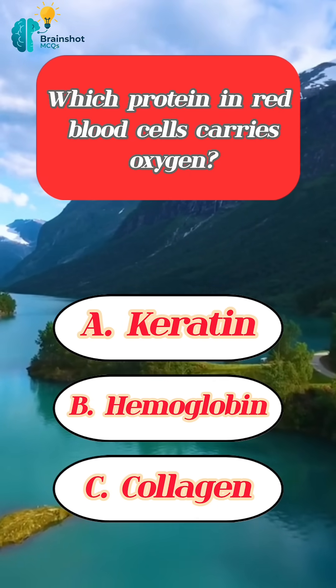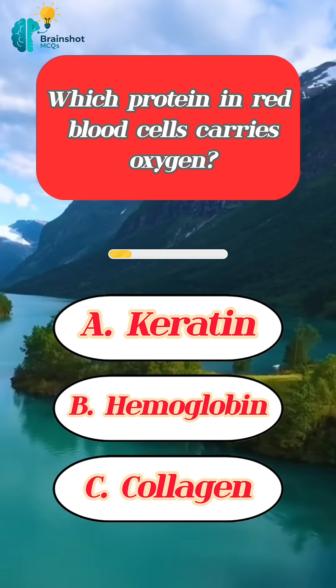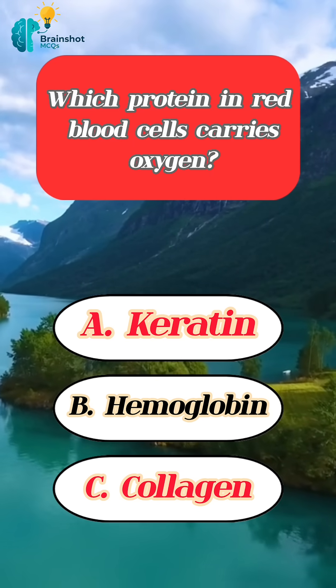Which protein in red blood cells carries oxygen? Correct answer: hemoglobin.